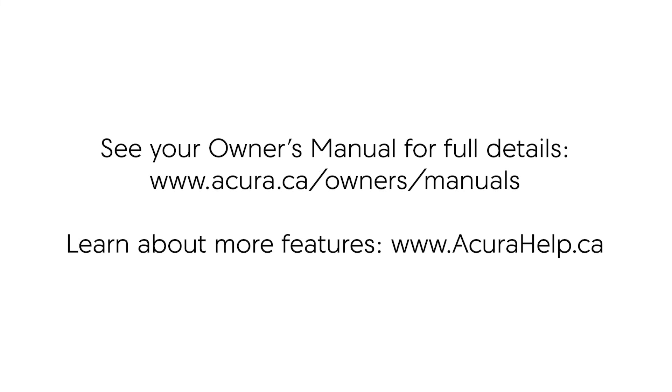For more details on this feature, see your Owner's Manual. And to learn more about other features offered on your Acura, visit acurahelp.ca.